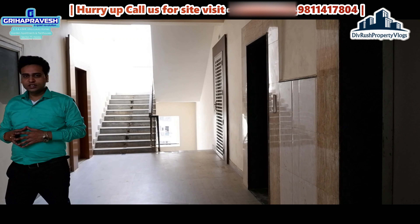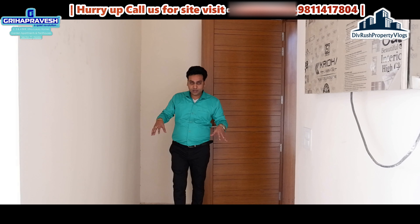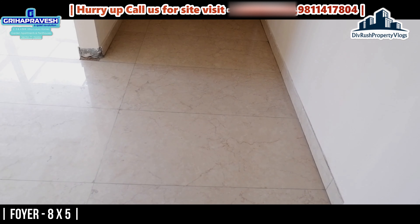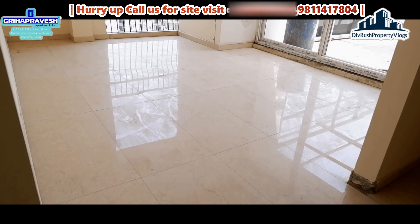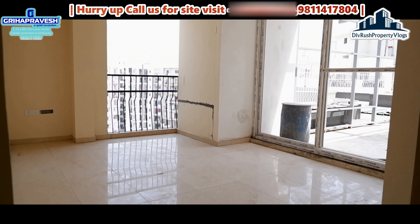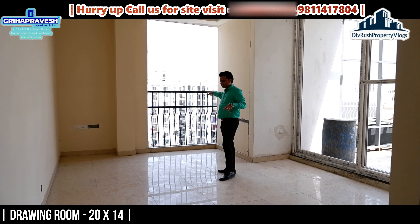Let's head towards the penthouse. This is our 2215 square feet penthouse. We enter the foyer area. I don't know the exact dimensions of this area but you can see all the dimensions here. As we go further, this is our drawing room - it is very spacious. This is the area of ventilation.